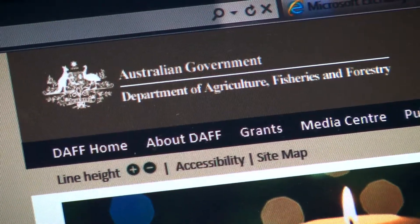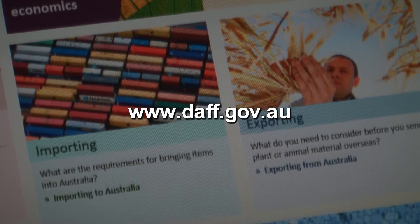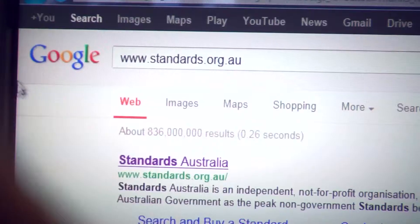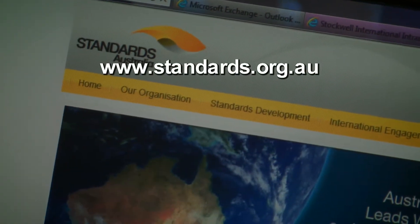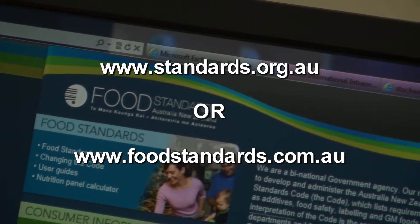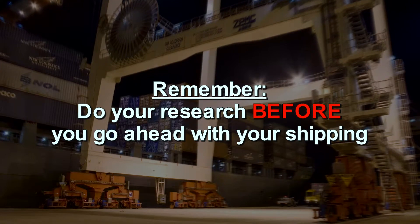If you have any questions about whether your commodity will be allowed into Australia, seek advice from the Department of Agriculture, Fisheries and Forestry or check their website at www.daff.gov.au. Are you thinking about importing a commodity to be used or consumed by the general public? There are specific Australian standards you must follow. Please visit www.standards.org.au or www.foodstandards.com.au. We can't recommend strongly enough that you do your research before you go ahead with your shipping. This can save you a great deal of frustration, wasted time, money and effort if your goods aren't allowed into the country.